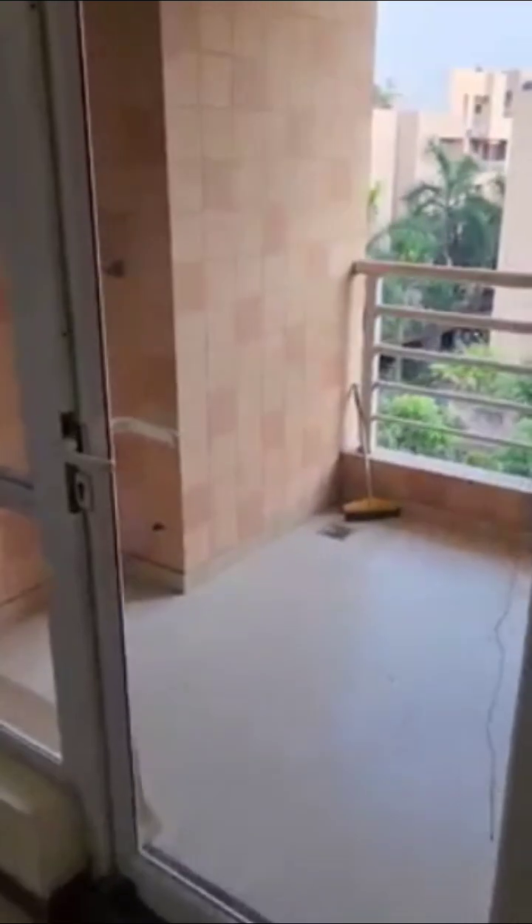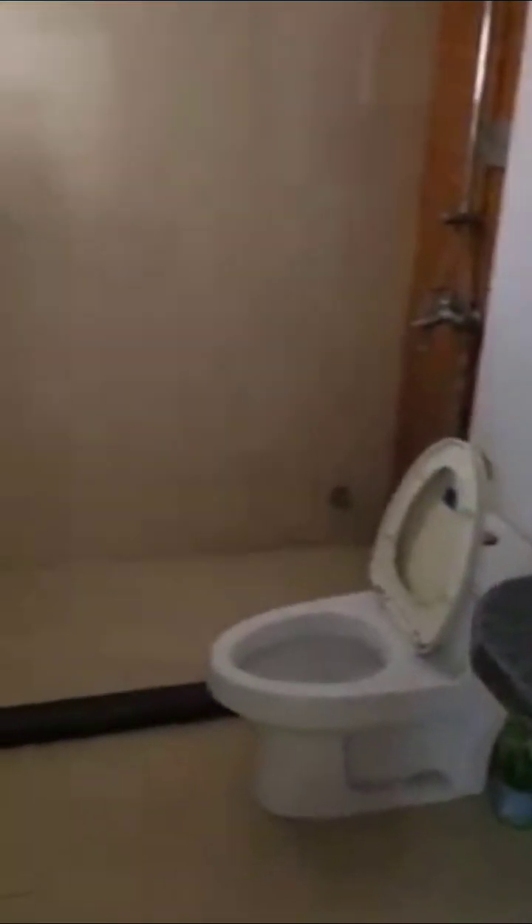Wardrobe, bed, AC, lights, fans — everything is there. This has an attached balcony as well, overlooking the garden, and an attached washroom. It is nice and clean.